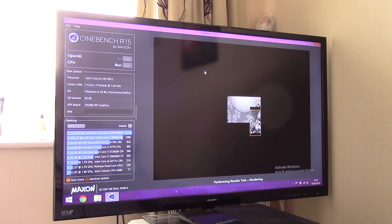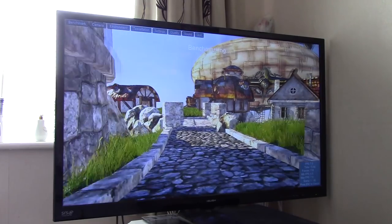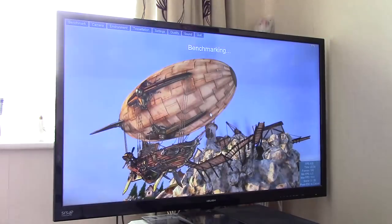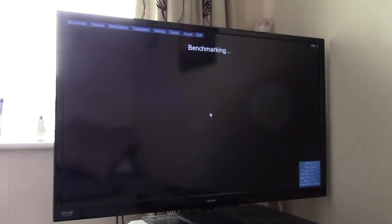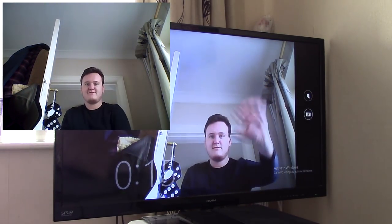This was especially apparent during the Cinebench R15 benchmark test. I was hoping to beat the previously tested Celeron G460 processor, which scored 77 points, and thankfully this just about pulled it off, although it can't keep up with the likes of a Pentium E5400. Graphics wise, the integrated Intel HD graphics chip was rather humiliated by the Heaven benchmark, even at the lowest settings, and this made it clear about how this test would go. One funny thing I noticed was that even opening the camera app on Windows 8 proved quite strenuous, with the fans starting to race as I started shooting a short video.